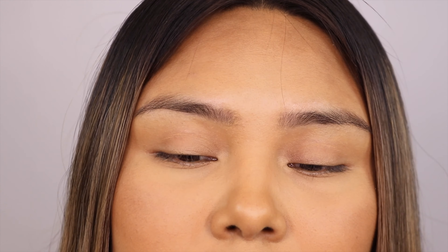Before I even try it, I want to give you my thoughts. I feel this product is going to go on smoothly, but throughout the day it might get slippery and leave a glossy finish on my brows. I don't think it can hold much — my brows are stubborn, they go straight down, and I feel there's no way to lift them up.